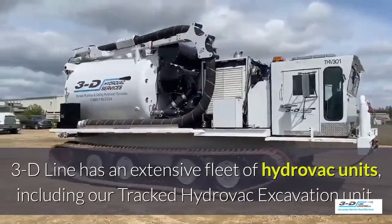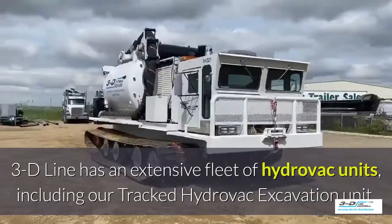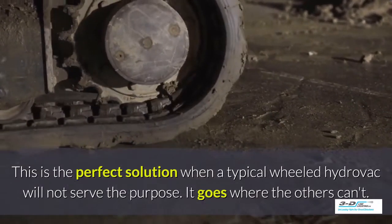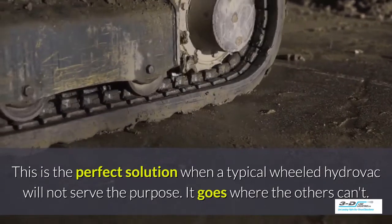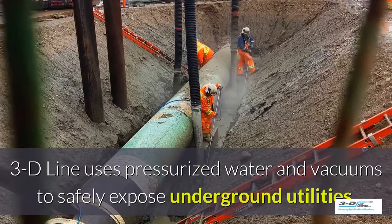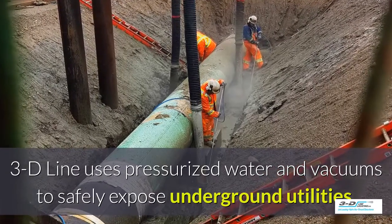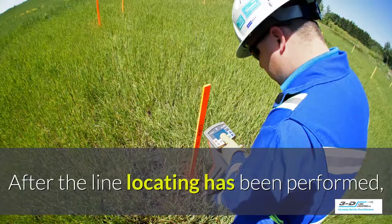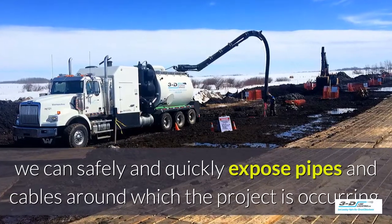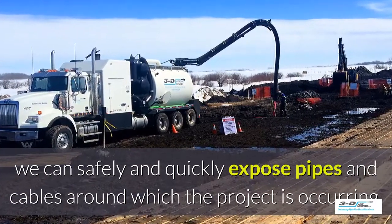3D Line has an extensive fleet of Hydrovac units including a tracked Hydrovac excavation unit — the perfect solution when a typical wheeled Hydrovac will not serve the purpose. It goes to expose where others can't. 3D Line uses pressurized water and vacuums to safely expose underground utilities. After line locating has been performed, we can safely and quickly expose pipes and cables around where the project is occurring.